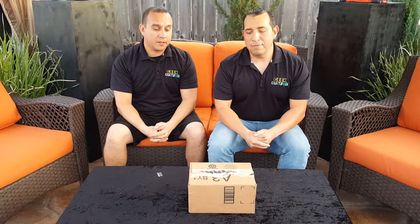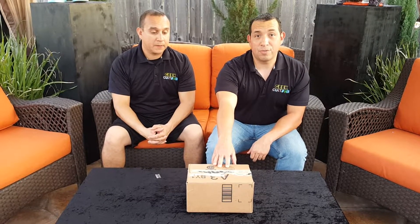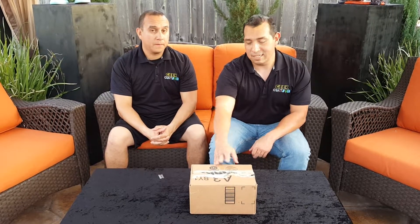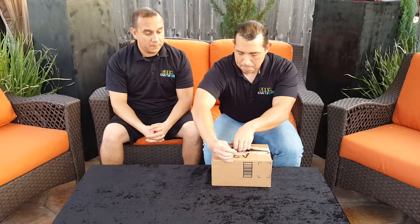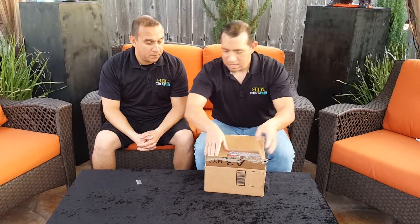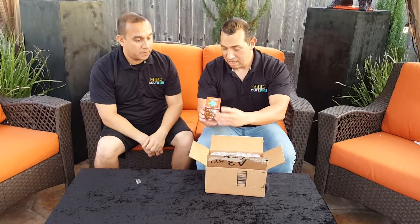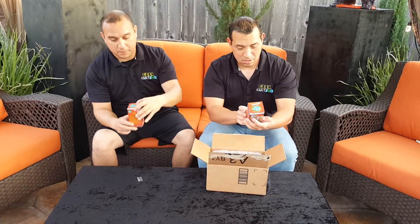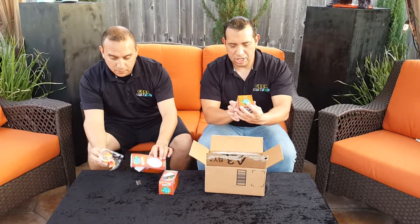Hey, good evening geeks! We're going to do another unboxing with Geek Culture today. We've got New York Comic-Con exclusive chibis from our friends over at Chibi Essence. We've got three boxes to unbox: Sonnifer, Bark Terror, and Chillax.